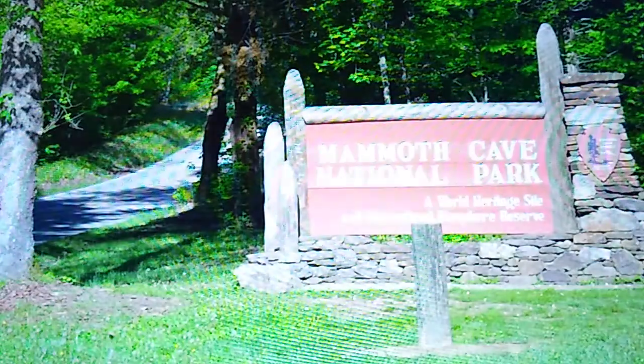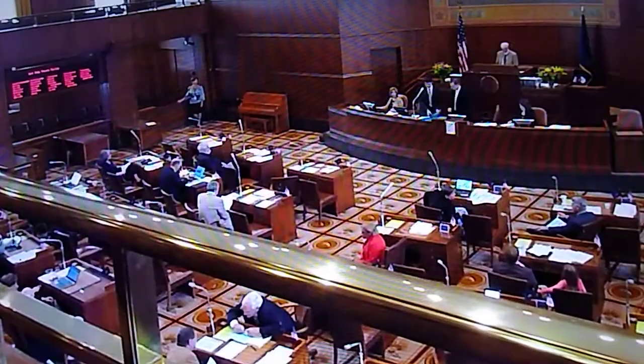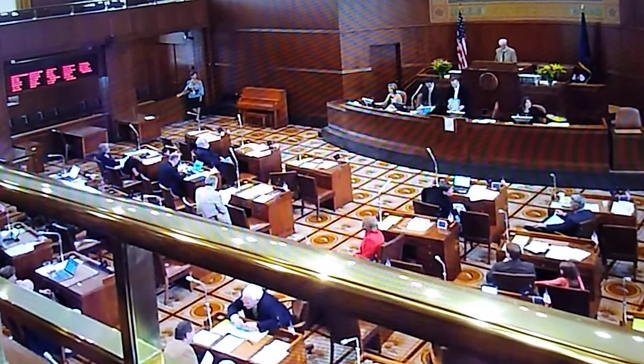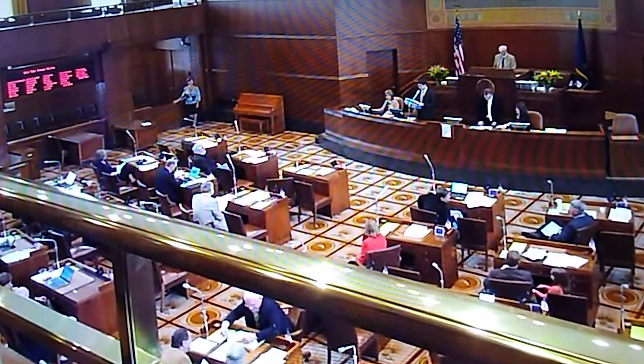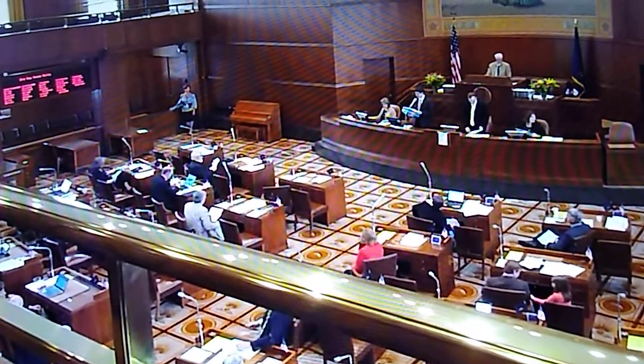Before the cave became a national park, it was subject to the advertising and competition that normally comes with major natural attractions. Several other caves in the area vied for tourist attention in the 1920s period known as the Cave Wars, where salesmen along the side of the road would make up stories that Mammoth Cave was flooded and promote their cave as a better option to visit. Mammoth Cave got the last laugh when it began to be considered for one of America's national parks. With the help of Stephen Mather, the first Park Service Director, and members of Congress, Mammoth Cave National Park was established on July 1, 1941, and received a formal dedication after World War II in September 1946.